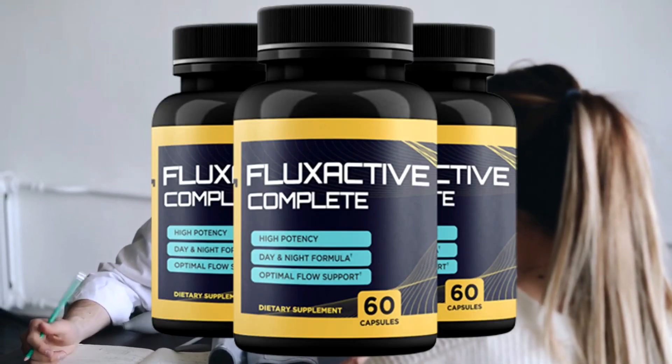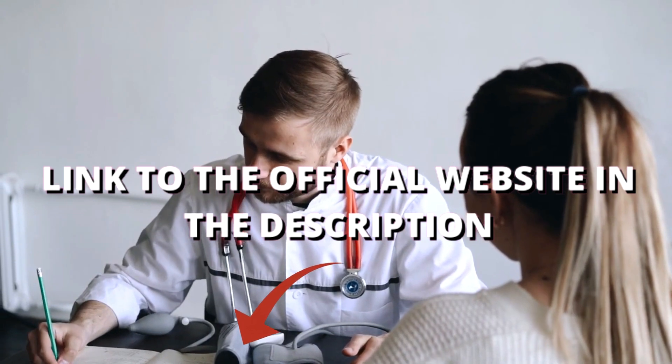Hi guys, my name is Daniel, I'm a urologist and in this video, I'll tell you everything you need to know about Flux Active Complete.